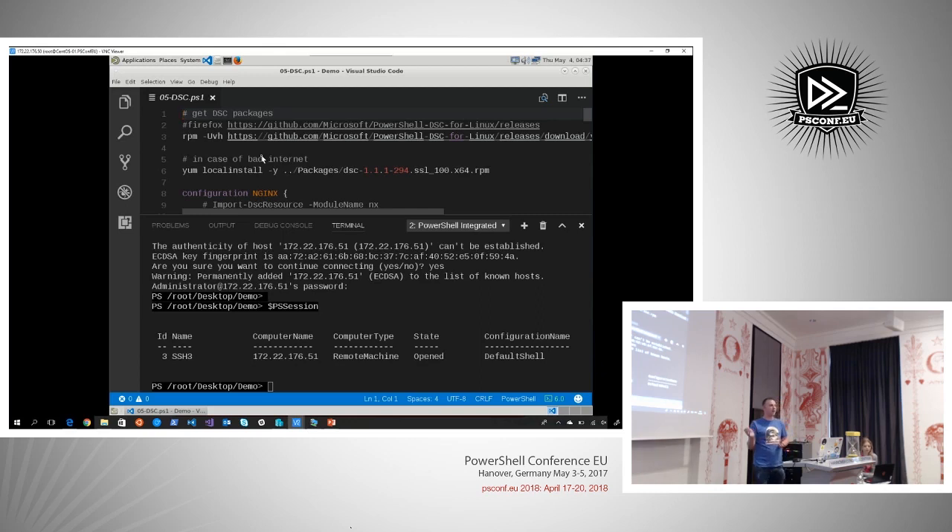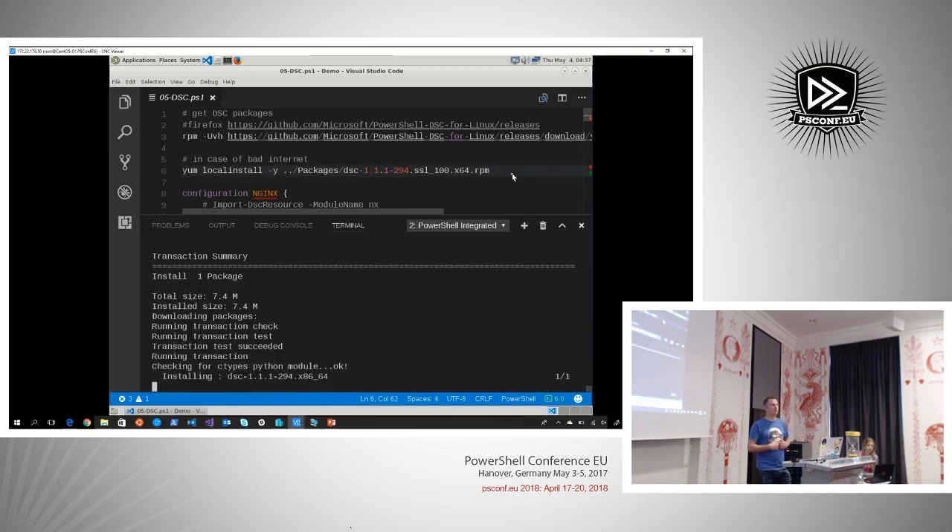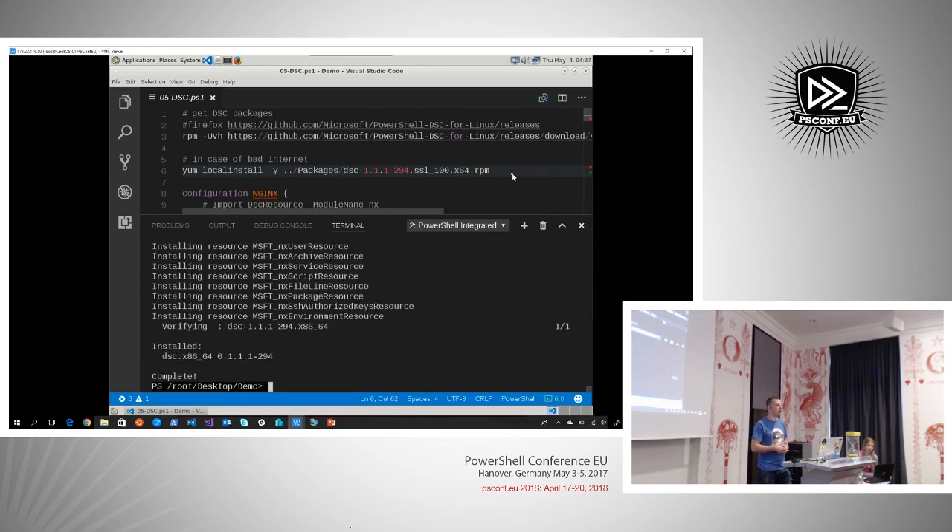We have OMI installed, PowerShell remoting, and CIM sessions going on. There's one piece missing: Desired State Configuration. I have a DSC package already downloaded. You need OMI installed to use DSC because Local Configuration Manager lives in the OMI namespace. Everything is componentized — if you're used to installing WMF 5 or 5.1, it took care of everything with one installer. Now you can see how many components things are built from. I've installed DSC on Linux and you can see a lot of resources get installed with it.